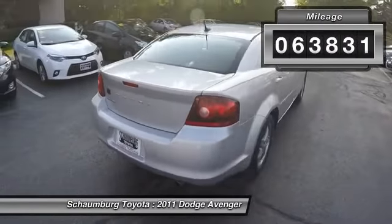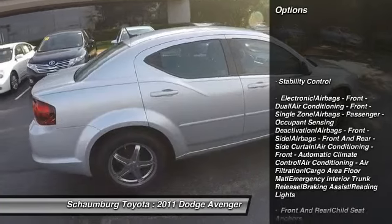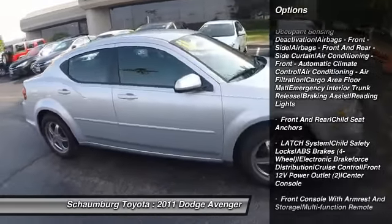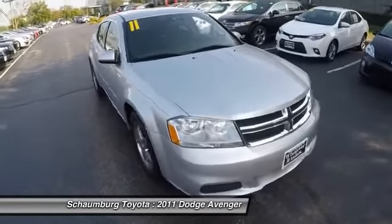Here are some of this vehicle's great options: traction control, stability control, power steering, cruise control, anti-theft security system, power door locks, child safety locks, trip computer, reading lights, and center console.